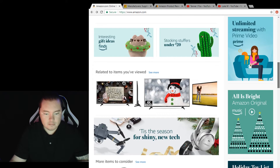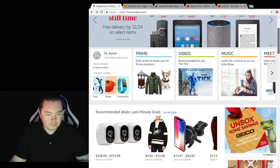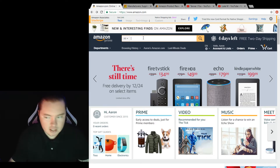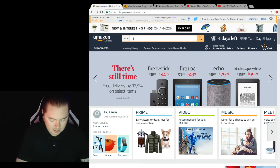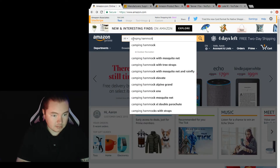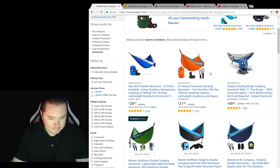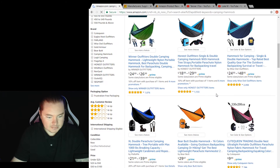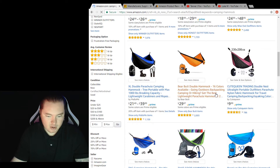This is Amazon's website right here. The day that you sell pretty much anything on their website, you just have to get a seller's account which is $39.99 a month. If you check out something like a camping hammock, see how these all say Prime next to them — those are Amazon FBA products. People send those into Amazon's warehouse and then Amazon fulfills the order for them. It's called Amazon FBA.